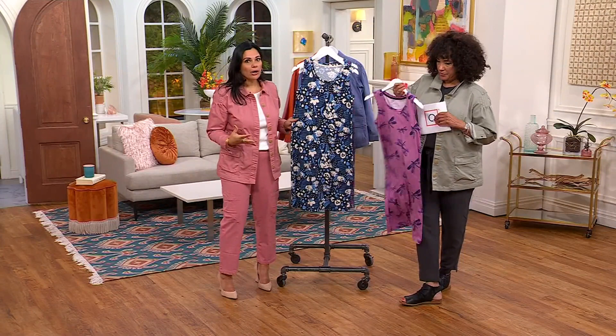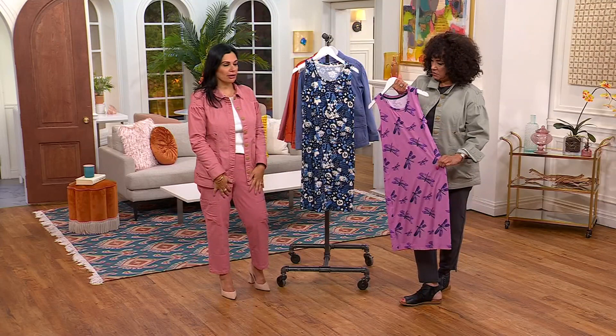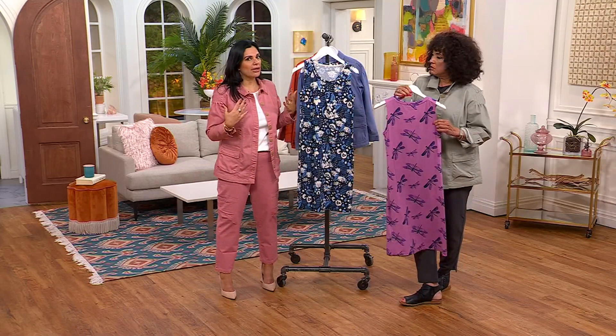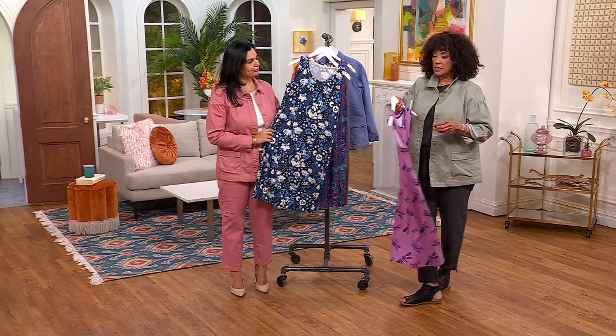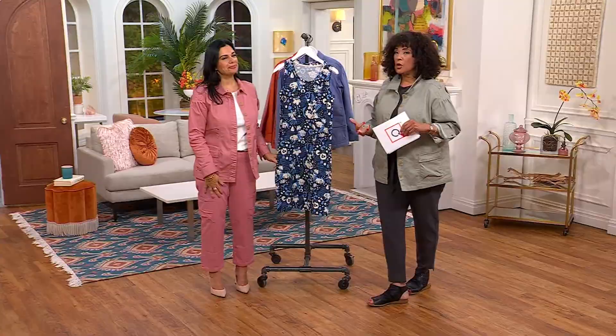No hardware whatsoever — you throw it over your head and you're getting great coverage, great thigh and knee coverage. Even though it's a tank, notice that the straps are nice and wide, so you don't have to fish around for a strapless bra. You can wear your normal favorite bra with this. Good coverage across the back too — it's not too plunging or too cut in. If you get home at the end of the day and want to get out of the work clothes and still want to be covered and dressed, this is perfect.